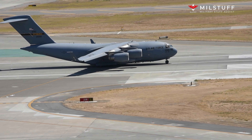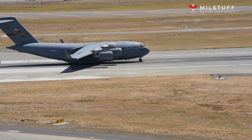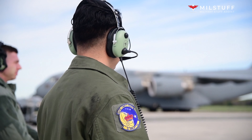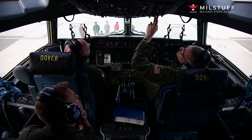Boeing, which merged with McDonnell Douglas in 1997, continued to manufacture the C-17 for almost two decades. The final C-17 was completed at the Long Beach, California plant and flown on the 29th of November 2015.